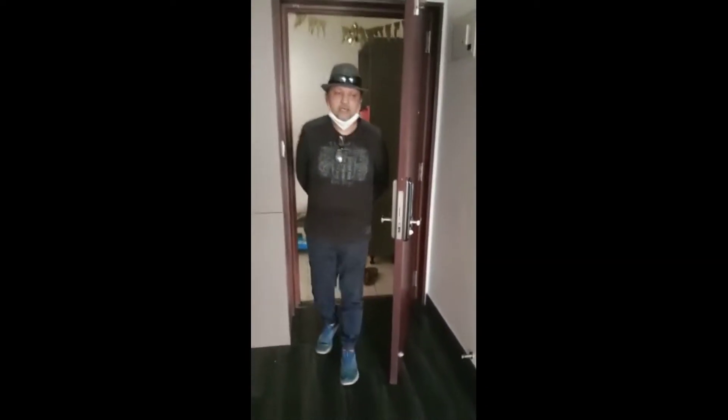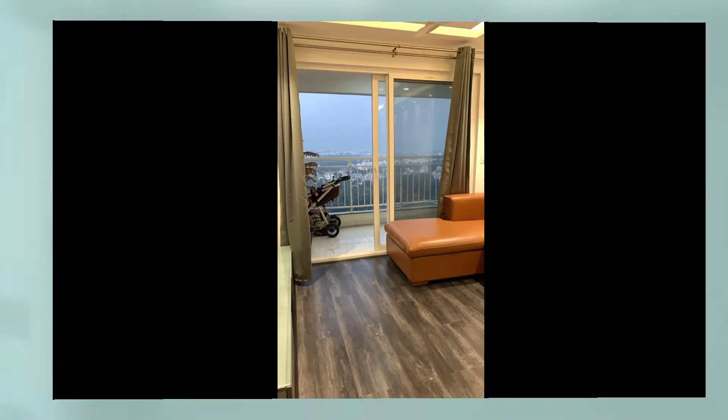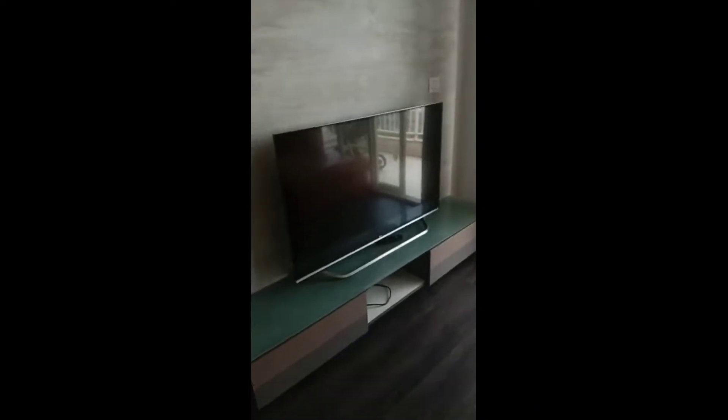This is the living room, proceeding towards the balcony, set out fully furnished with an Italian leather sofa and an LG Ultra HD TV.